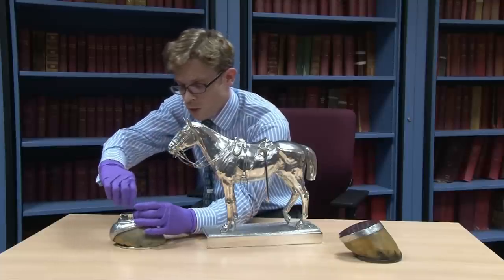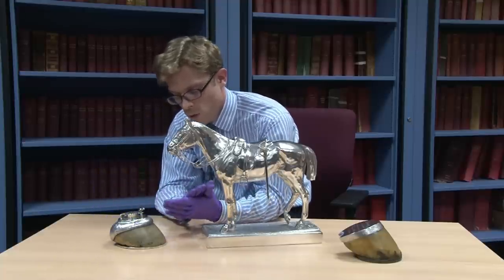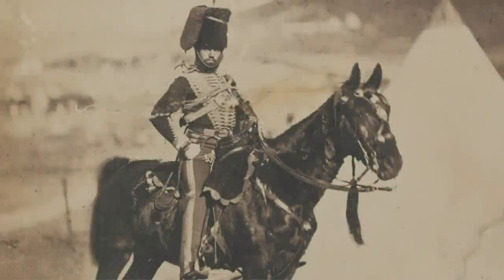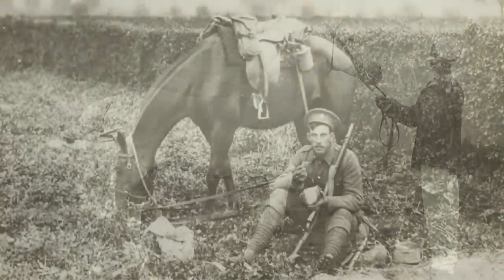We have many examples of these which are going to feature in the exhibition, and they provide us with some of the most interesting evidence about the personal relationship between officers and their horses — one of the very few things that actually tell us the names of the horses. Very often they are inscribed, as in this one with Blue Skin and this one with Cornet, with the names of the horses.